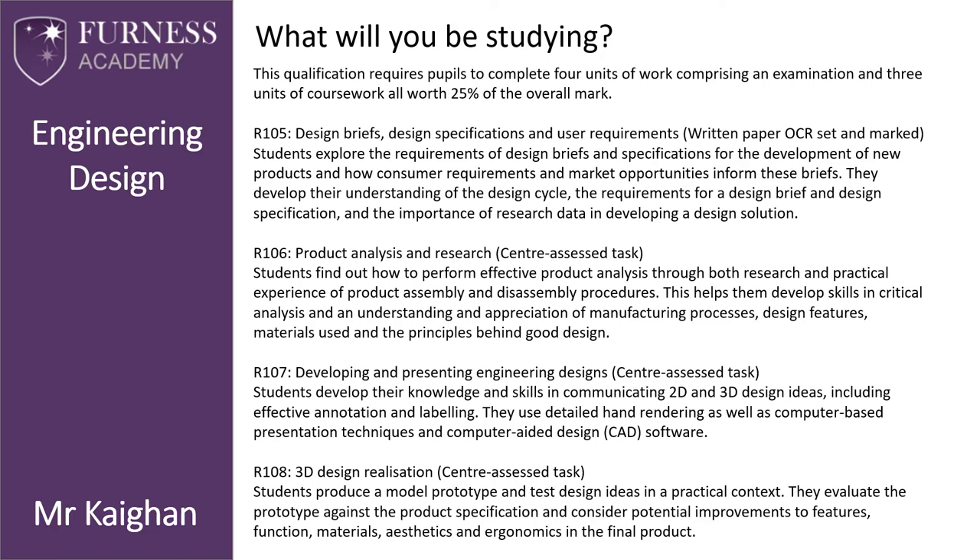R108 — 3D Design Realization — is a centre-assessed task. Students produce a model prototype and test design ideas in a practical context. They evaluate the prototype against the product specification and consider potential improvements to features, function, materials, aesthetics, and ergonomics in the final product.